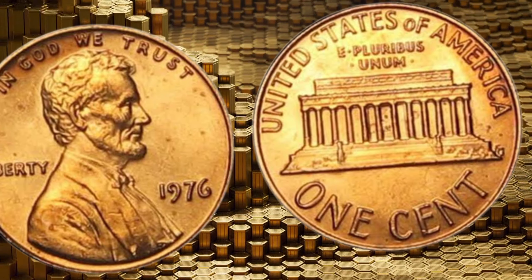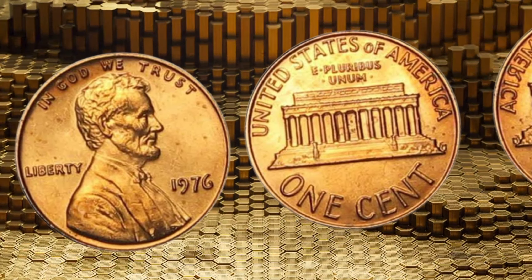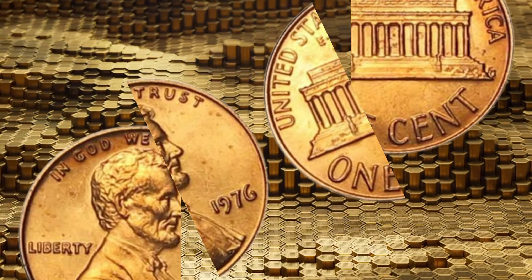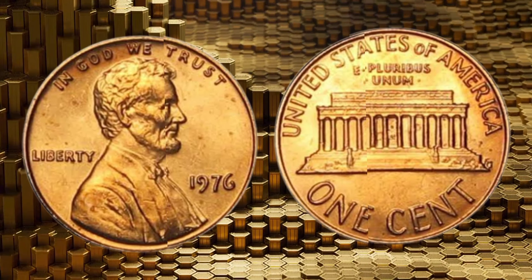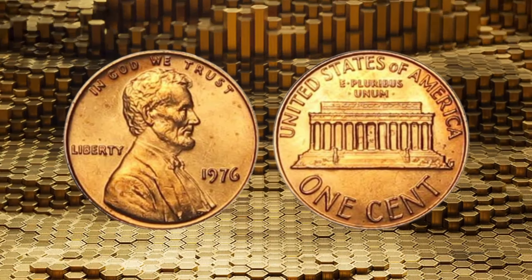Watch, like, share, and subscribe for more intriguing videos on valuable coins, historical artifacts, and the fascinating world of numismatics. Get ready to be astonished. Let's uncover the secrets of the 1976 Lincoln one-cent penny coins together.